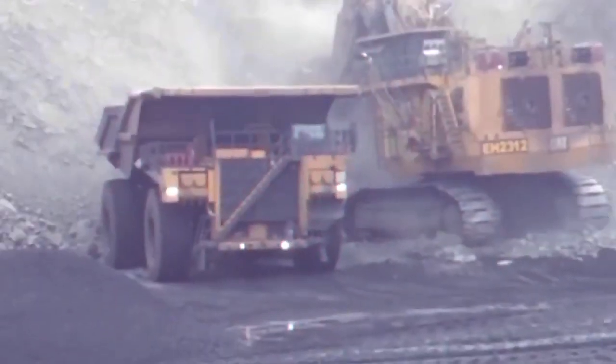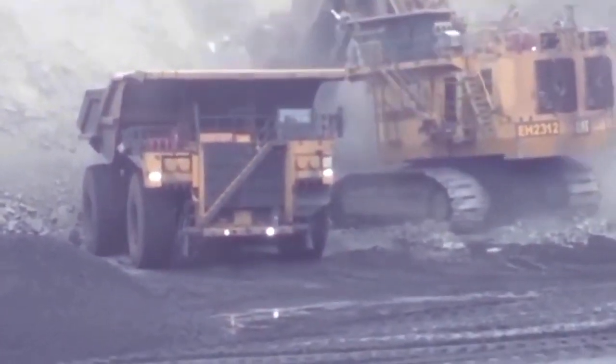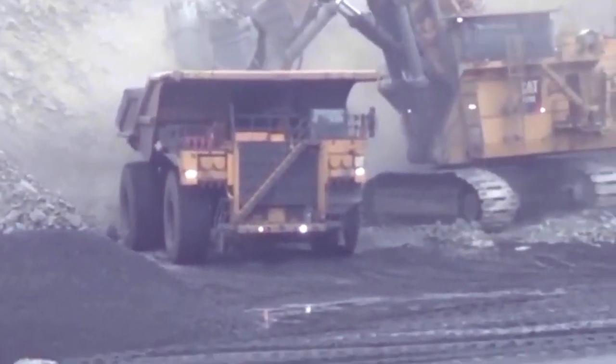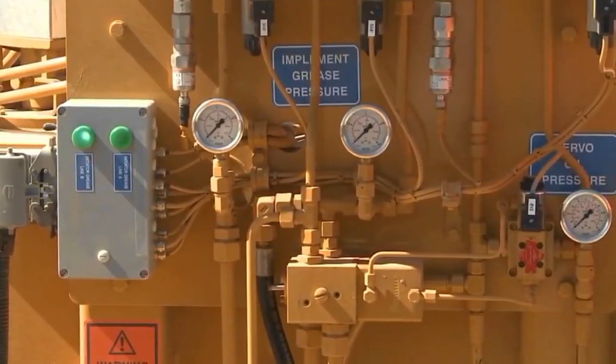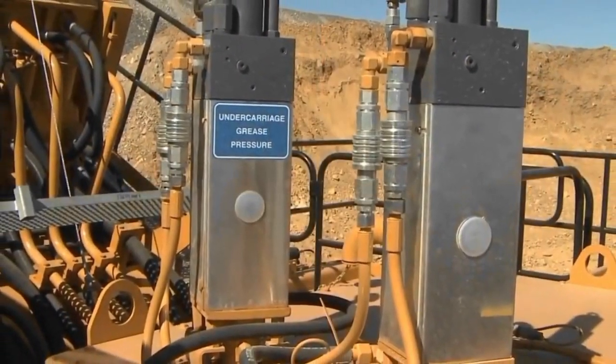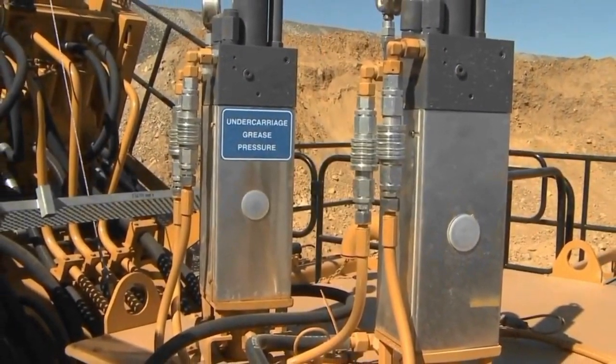The ergonomic design not only prioritizes operator comfort and safety, but also facilitates ease of operation, ensuring that the Caterpillar 6090 FS stands as a pinnacle of efficiency, durability, and precision in the realm of mining machinery.